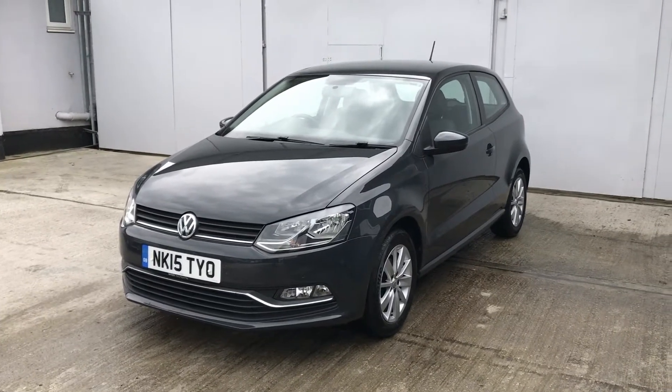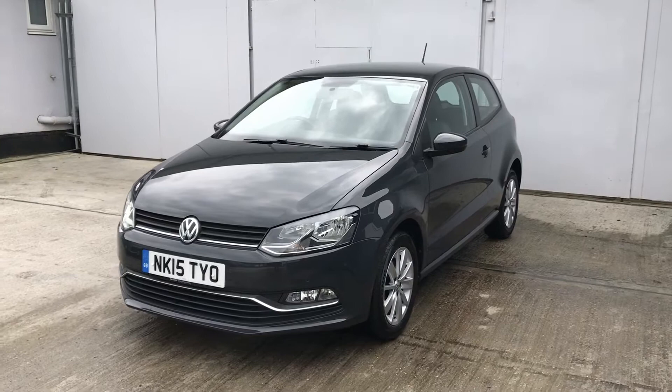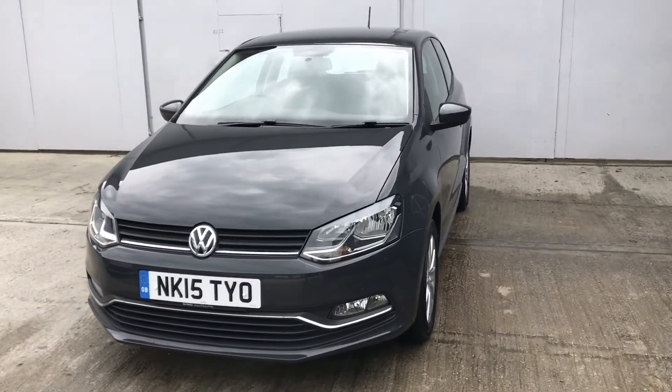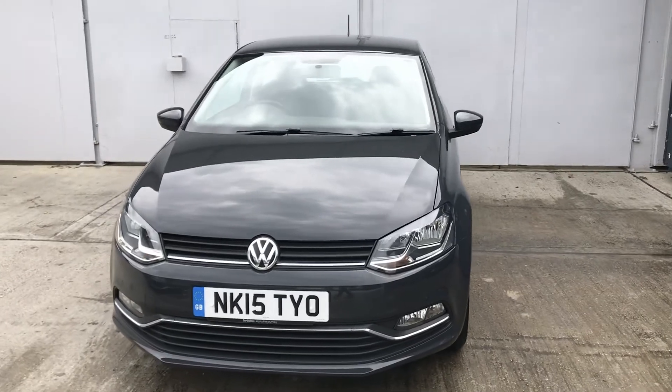Welcome to Berkshire Used Car's latest video for this Volkswagen Polo. This is the 1.2 petrol TSI SE 3-door.